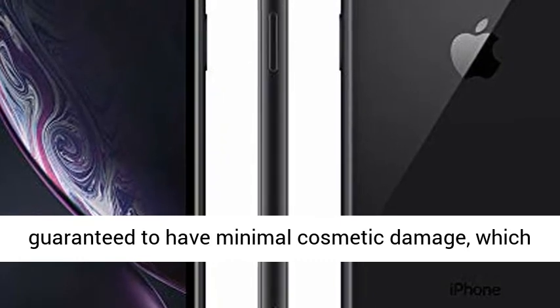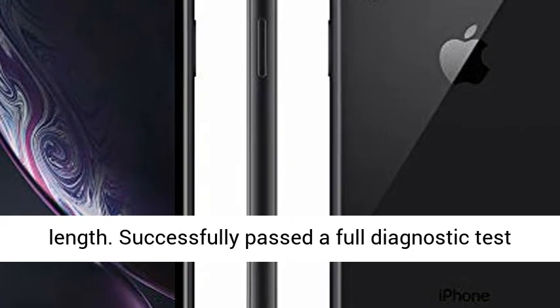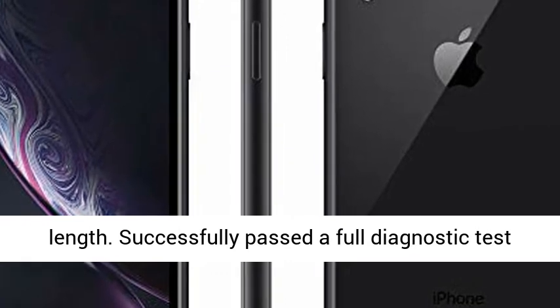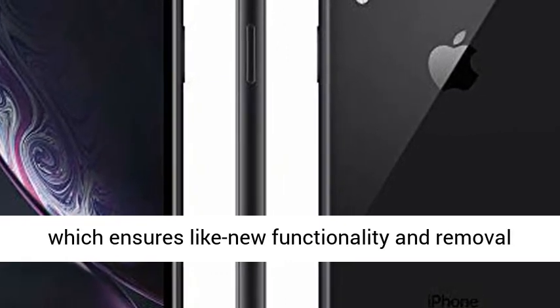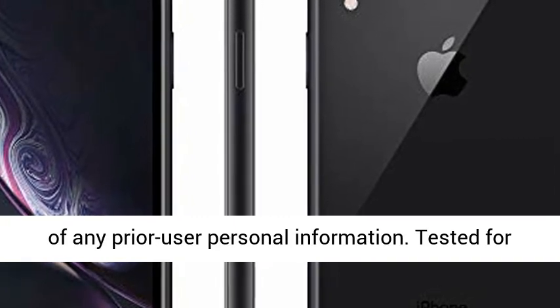Inspected and guaranteed to have minimal cosmetic damage, which is not noticeable when the device is held at arm's length. Successfully passed a full diagnostic test which ensures like-new functionality and removal of any prior user personal information.